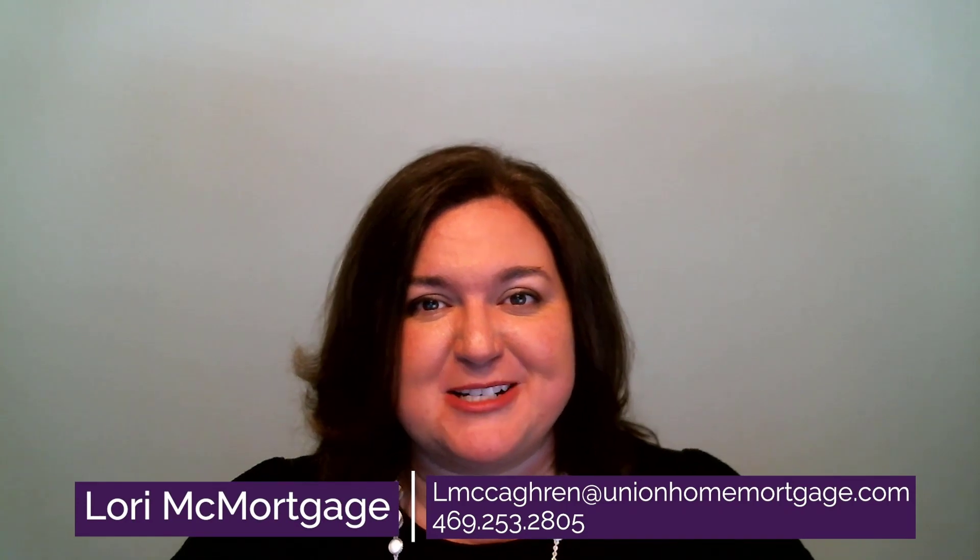Hi, I'm Lori McMortgage, and I help people buy homes when they don't have the cash to pay for it. Whether it's your first home, your next home, or your rental home, my team and I will make sure you have the right financing in place and the process is smooth and easy. Thank you so much for watching today. I hope you enjoyed the video, and please reach out to us at the information provided. We can't wait to talk to you.